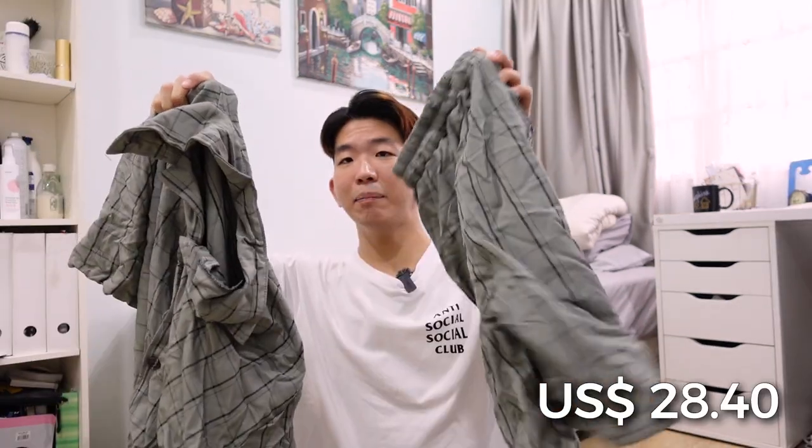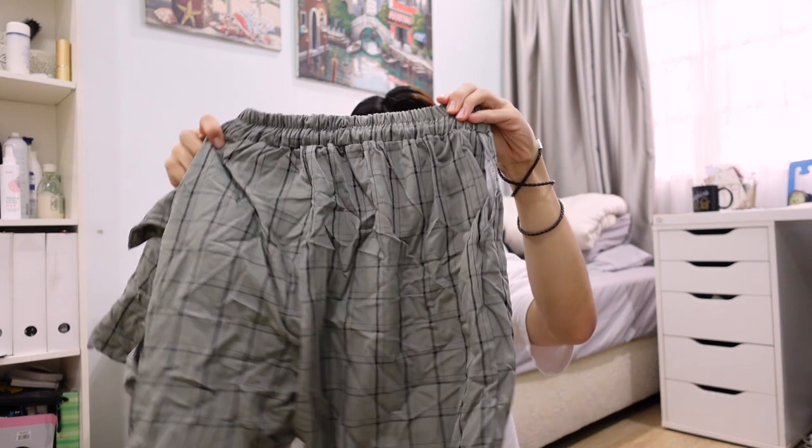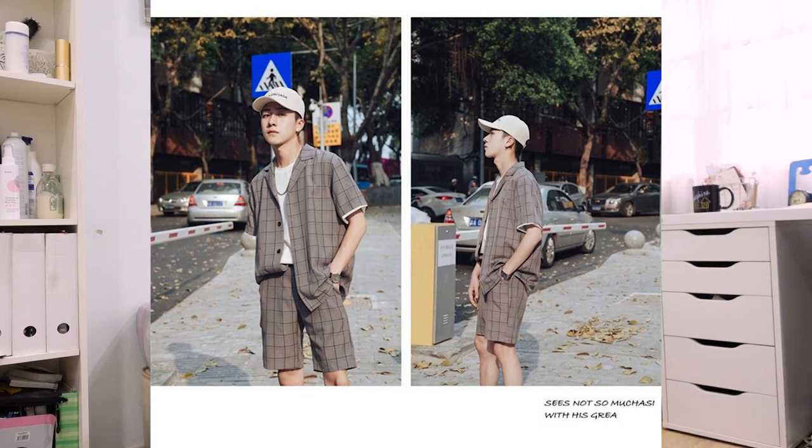My last apparel — it looks pretty crumpled now because I washed it, so forgive me for that. But this is actually a matching set: a checkered top and checkered pants. It doesn't look great right now, but let me show you the picture — it looks like this. I think it looks pretty metropolitan and totally my vibe. The way it looks is so sleek and very fashionable.